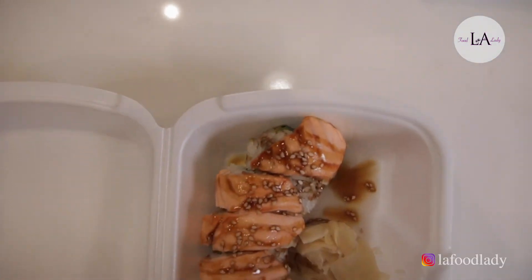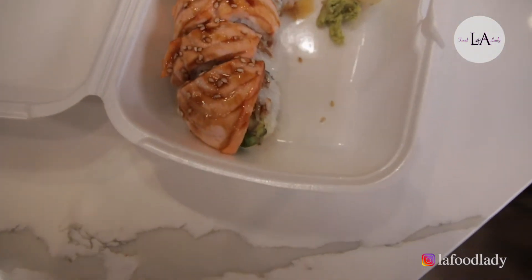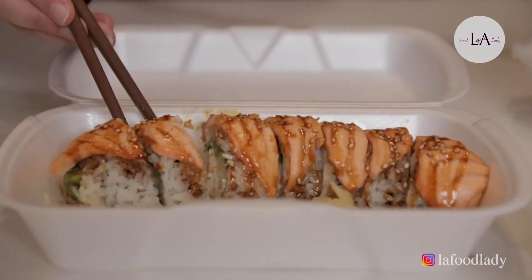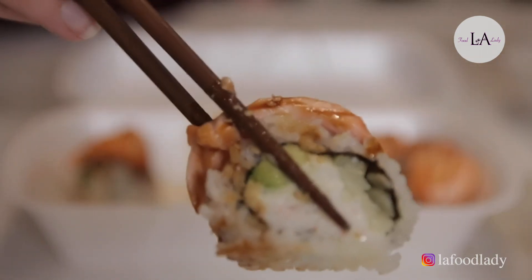Last but definitely not least, we got the baked salmon roll. I'm a huge salmon lover, so let's taste it. This is what dreams are made of. The California roll base was pretty good. The baked salmon was cooked perfectly and in a really tasty sauce with some sesame seeds on top. I would definitely order this again if I was at the restaurant, but I think for takeout, I would stick to some fresh fish. See you next Tuesday.